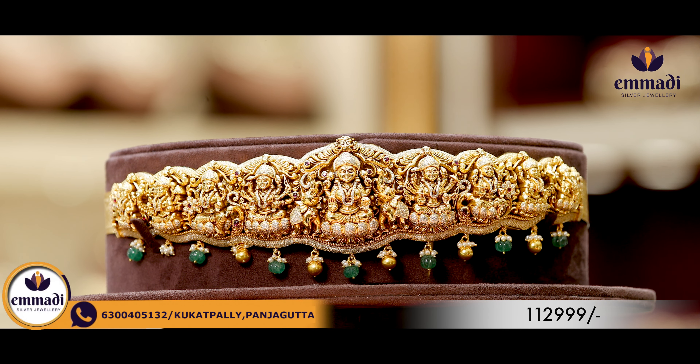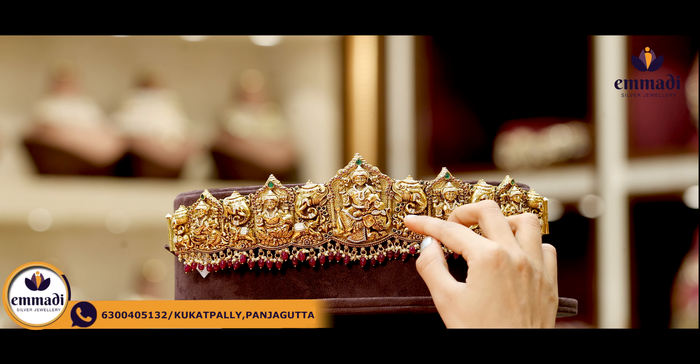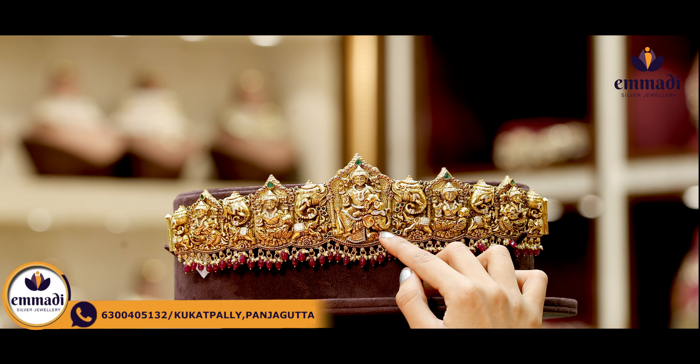Moving on to this gorgeous one, we have heavy nakshi and highlighting parts with the same detailing throughout in small to big sizes. For the hangings, there are pumpkin beads, golden balls and small pearls. Coming to the pricing, it is Rs. 1,12,999.